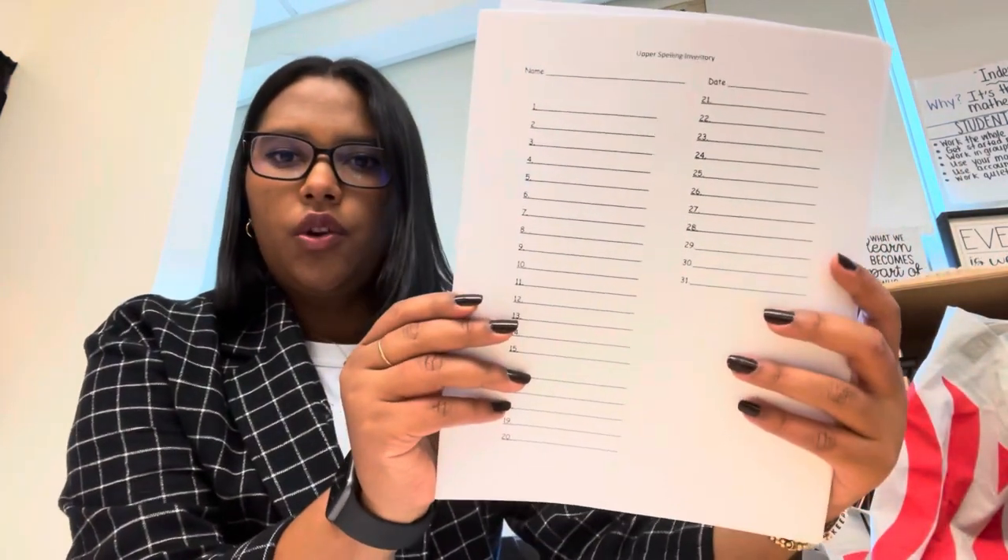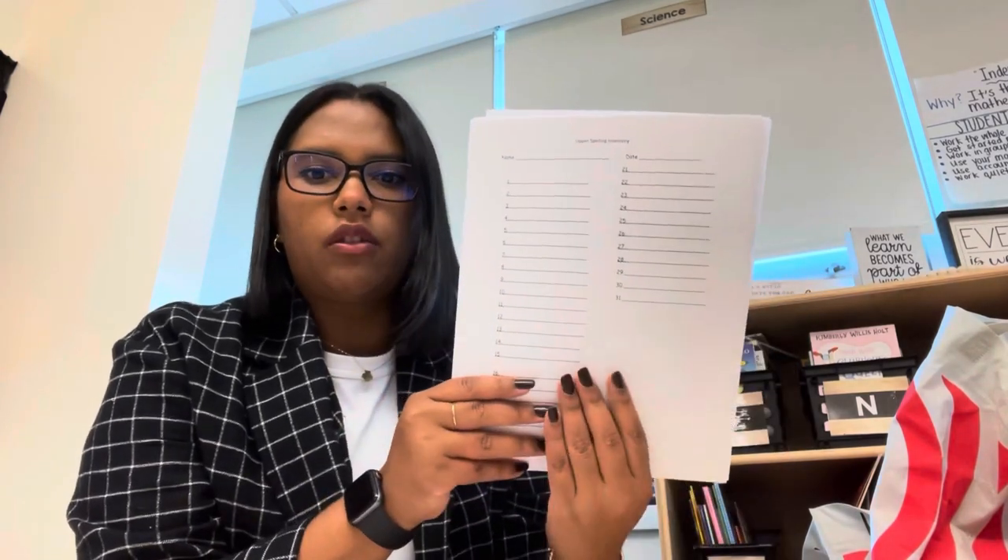We're going to go over cursive R. We're going to do the upper spelling inventory, where students spell and then you grade it, and it puts them into a certain group. We make groups based on whatever category they fall under in WordPad, which is a great way to use data. Today we're also doing short responses, and we're going to read The One and Only Ivan, which is the book of the month.